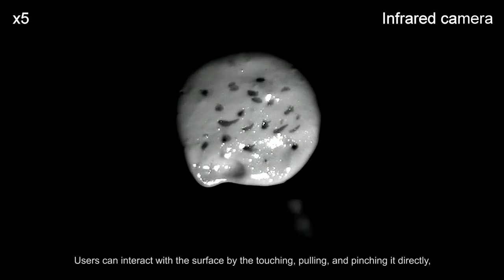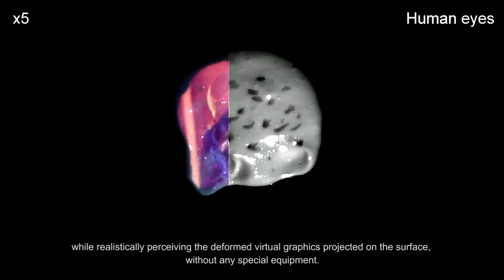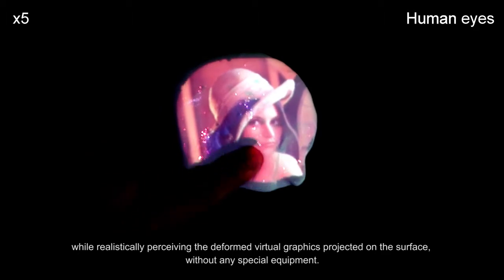Users can interact with the surface by touching, pulling, and pinching it directly, while realistically perceiving the deformed virtual graphics projected on the surface without any special equipment.